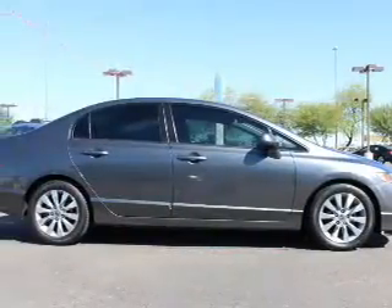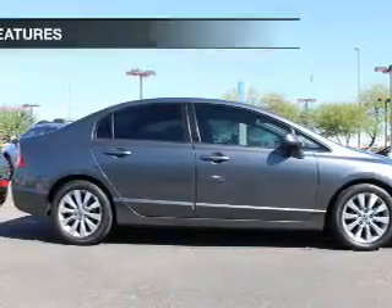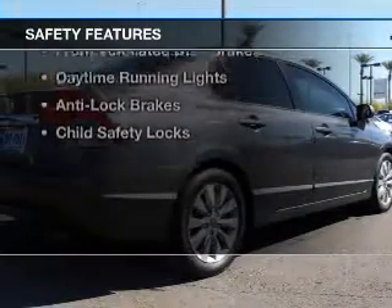An alarm system, cruise control, keyless entry, an MP3 player, and privacy glass. Safety was made a priority with these features.